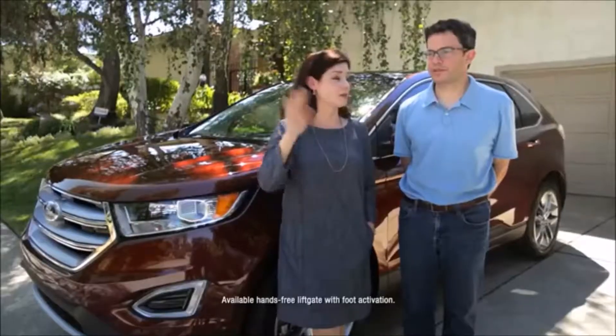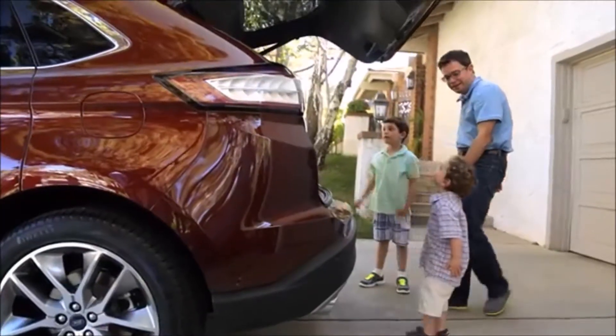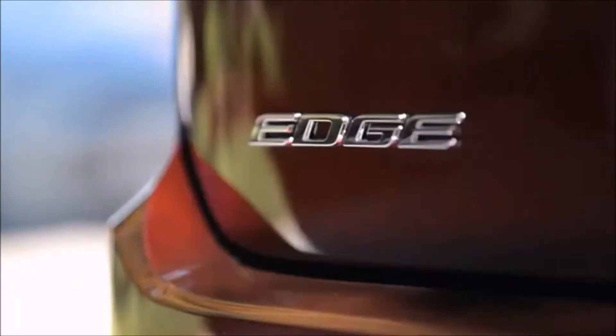Oh, I like the trunk too. It just opens itself. And it closes itself. I love that.